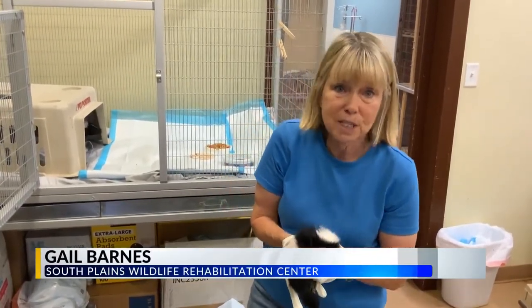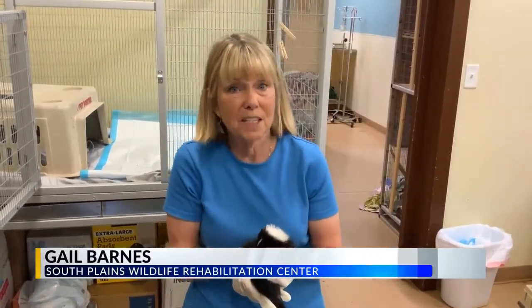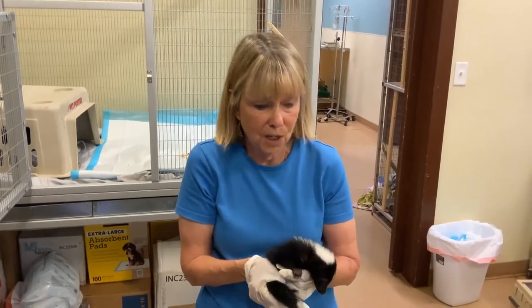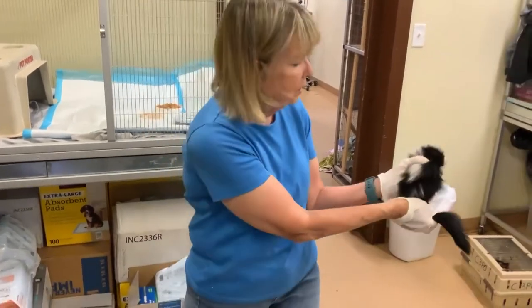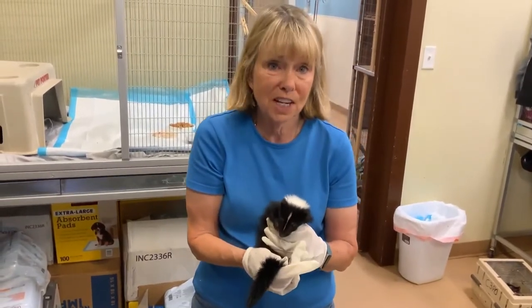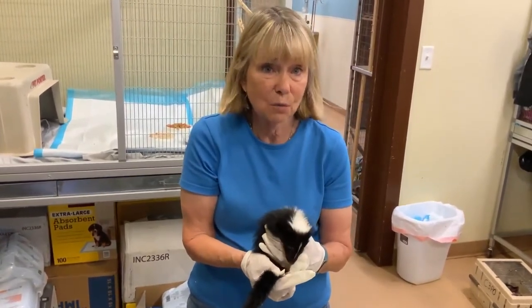Actually, there are three skunks that can be found in the Lubbock area: the hognose and the spotted skunk, which we don't see very often. Mostly we get the striped skunk, which has the stripe going down the back. As you can see, I'm holding the tail underneath the skunk so it will not spray me.